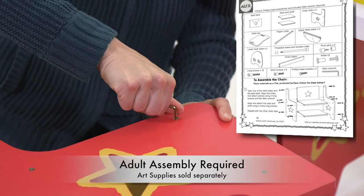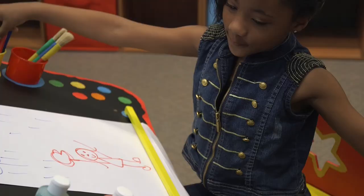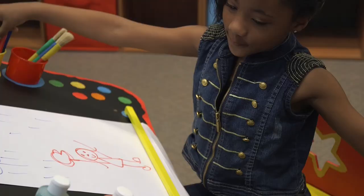Adult assembly is required. Art supplies sold separately. The My First Art Desk has earned the NAPPA Gold Seal Award, recommended for ages 3 and up. Alex Toys is a part of the Alex Brands family.